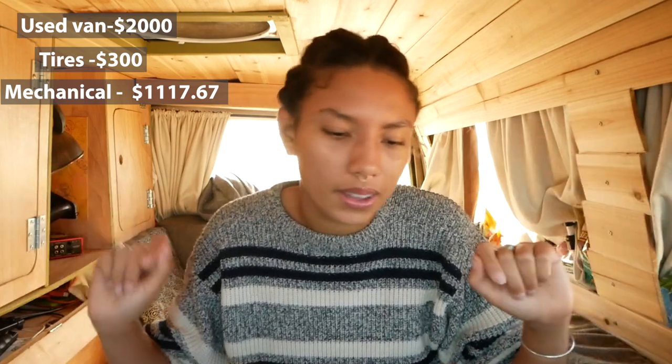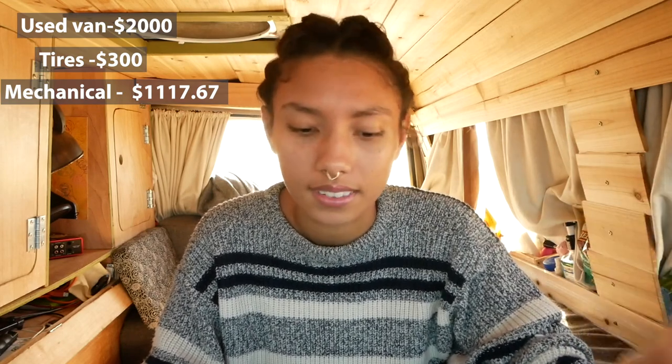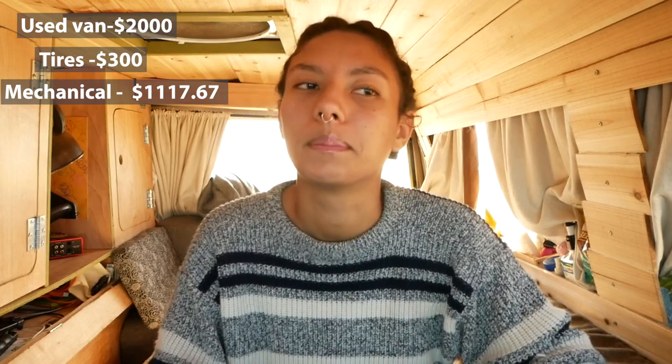We had to make sure the van was in good working condition, so we spent $300 on new tires and then an additional $1,117.67 on a new radiator, some replacement tubes because some of the tubes got old — this is a 30-plus year old van — and of course part of that cost was the labor we had to pay the mechanic for fixing the van. This was all done in California, which will definitely drive up the cost.